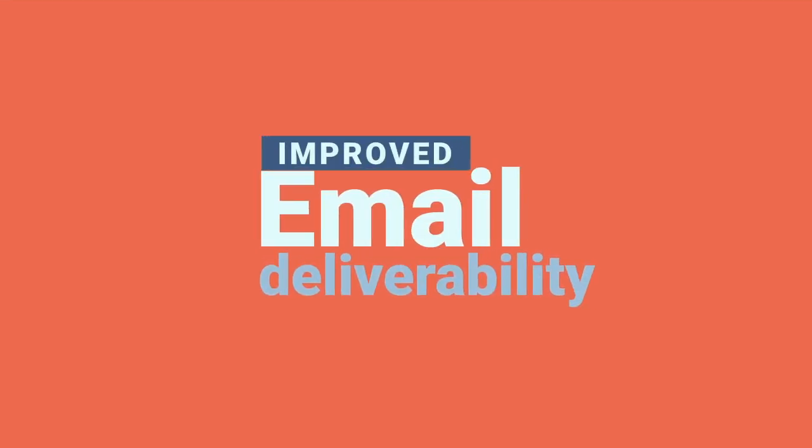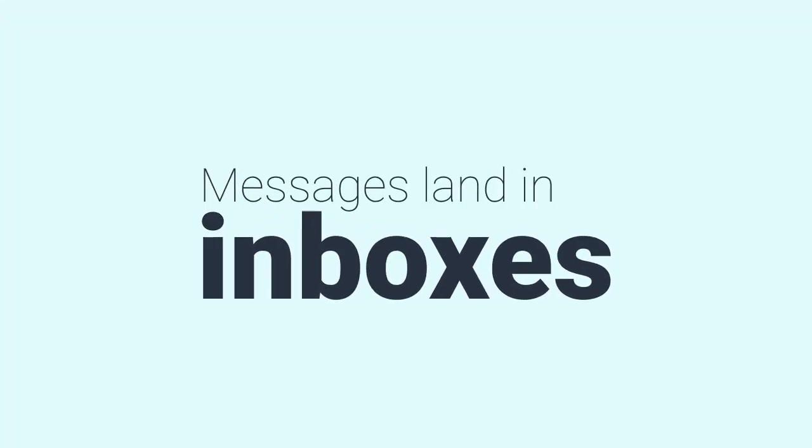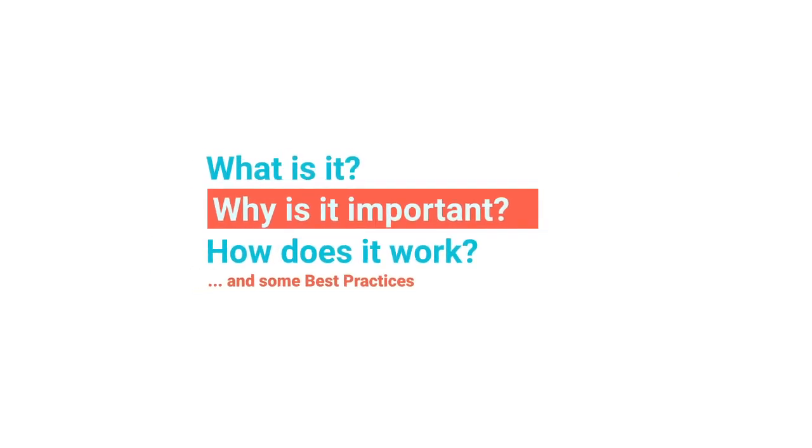Hey there, are you ready to uncover the key to improving your email deliverability rates and ensuring your messages land in your audience's inboxes? Today, we're exploring the warm-up phase at SendFox.com. We'll break down what it is, why it's important, and how it works. We'll also share some best practices to help you ace this process.